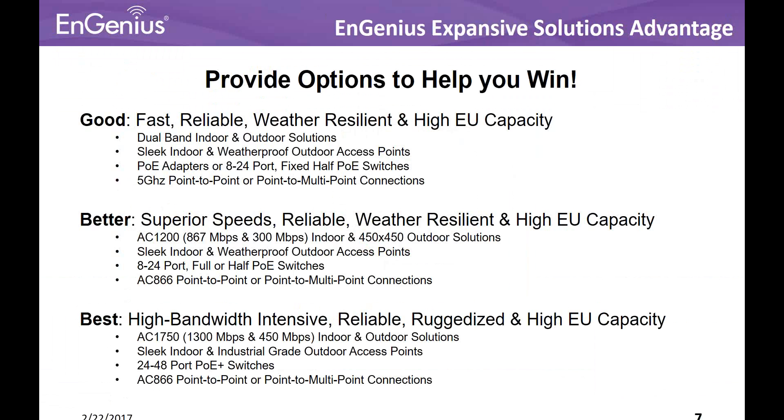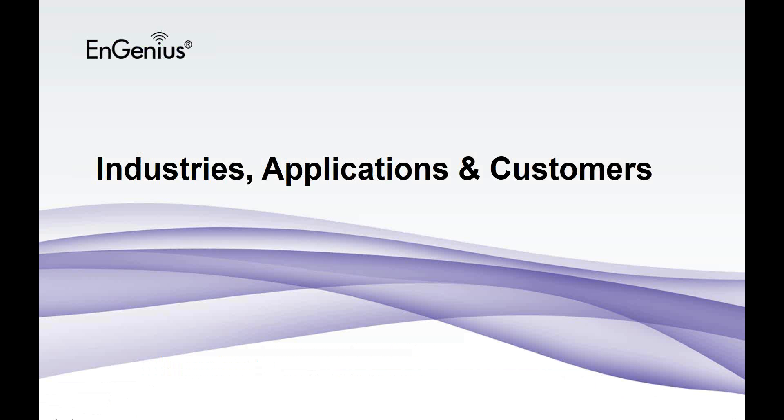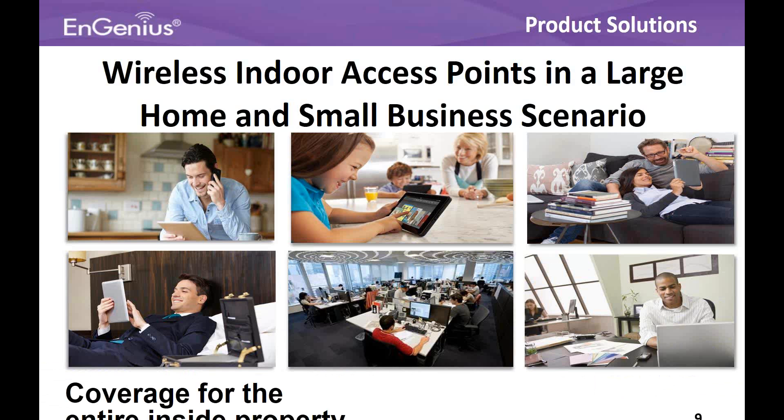The 'good' might be fast, reliable, weather resilient; 'better' being faster speeds, reliable, weather resilient; and 'best' being the highest bandwidth possible that we can provide — reliable and very ruggedized equipment in some cases. We have a very expansive line for you to be able to tailor that to particular applications and particular customer types. Industries, applications, and customers. Wireless indoor access points cover large home and small business scenarios.